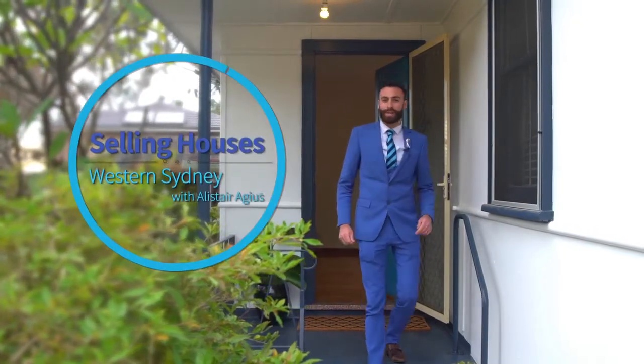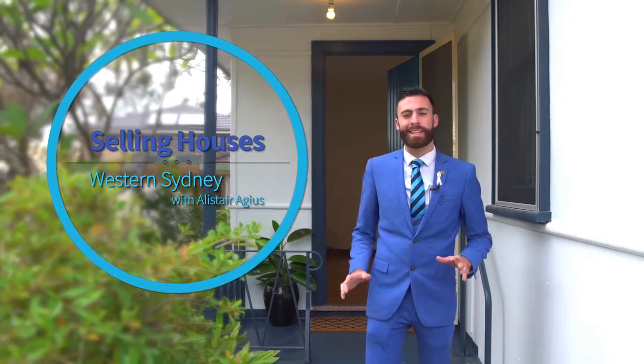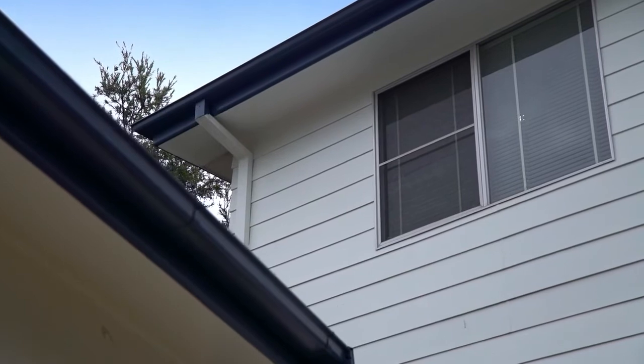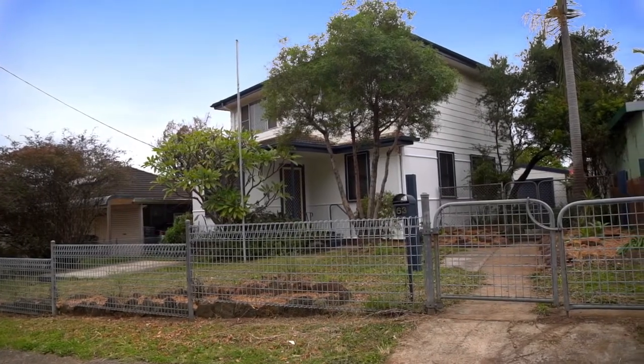Hi, I'm Alistair from Harcourts Hills Living and welcome to another episode of Selling Houses Western Sydney. Today we're at 63 Wheeler Street, Lalor Park — a larger than average home suitable for growing families or anyone looking at getting their foot in the market. It really is a neat and tidy home, so why don't you follow me and I'll walk you through.